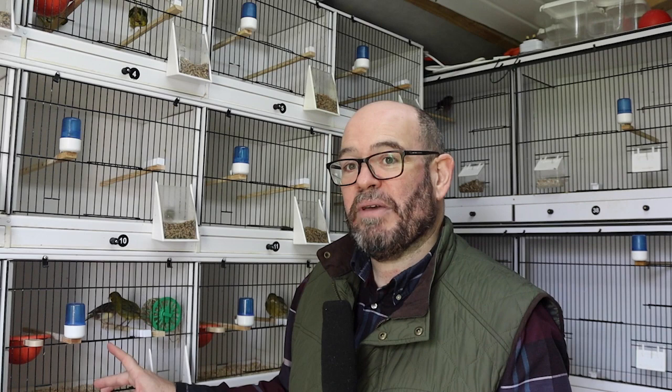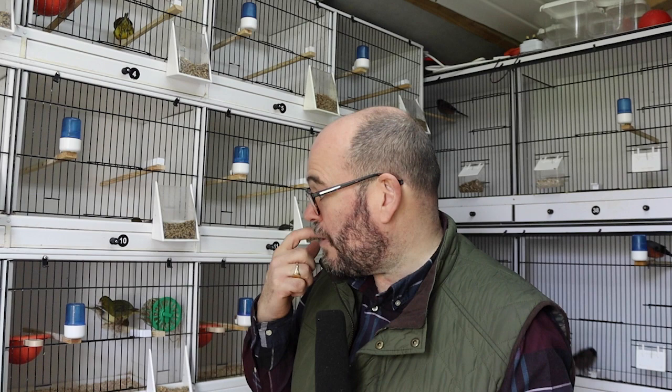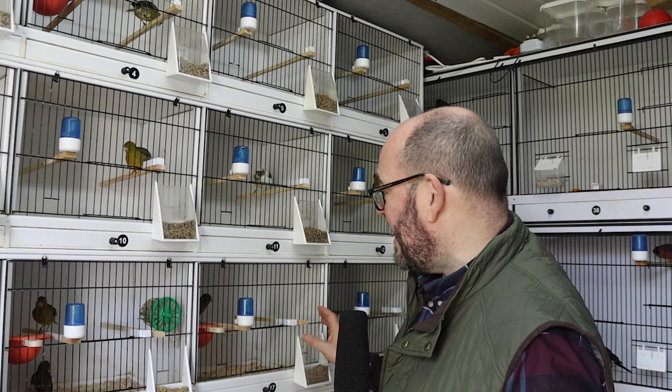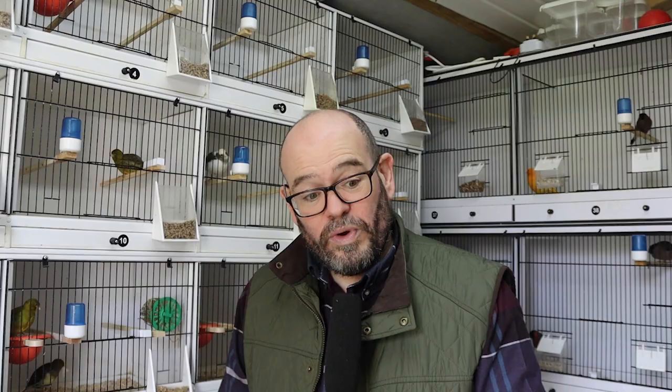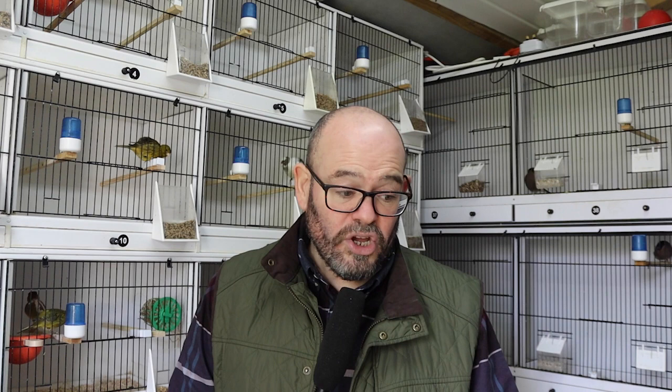I've got a hen here which is just starting to build up — she's been mated a few times now, and I'm hopeful I'll get full eggs from her. The hens to the side have both laid. This hen here has laid a really small egg, which won't be viable — I can tell that just by looking at it. The hen next to her is on her third egg. The two pairs of clears have both got nest pans in and are starting to build up in earnest — no eggs yet, but really encouraging.